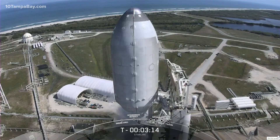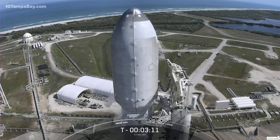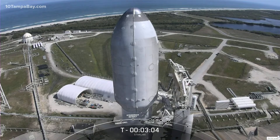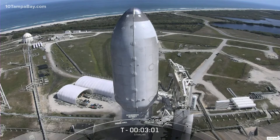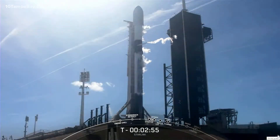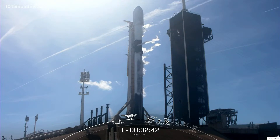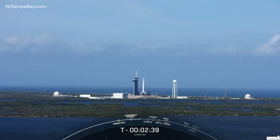On screen right now is the view of the fairing, and the strongback right next to it has begun to retract to its pre-launch position. Stage one lock float is complete. In about a minute we should hear the callout for stage two lock float complete. The Starlink payload continues to be healthy and the Falcon 9 team is tracking no issues on the rocket. So just over two and a half minutes until liftoff. This is the sixth mission for us this year and the third Starlink mission for us this year.